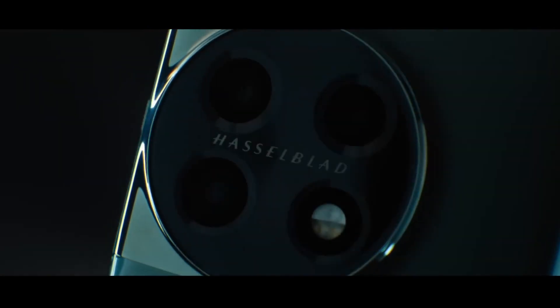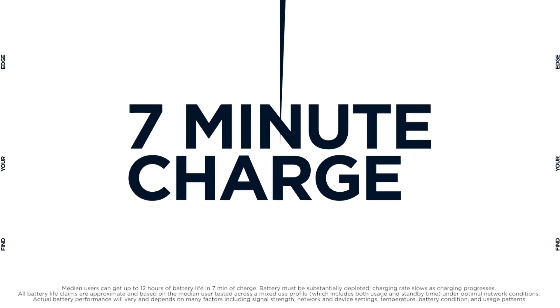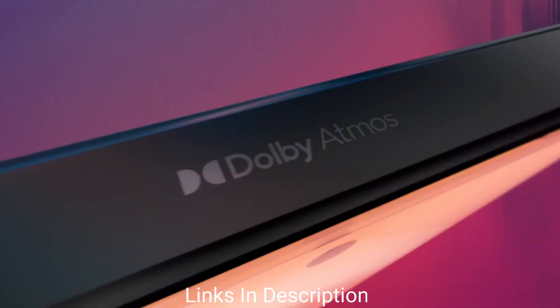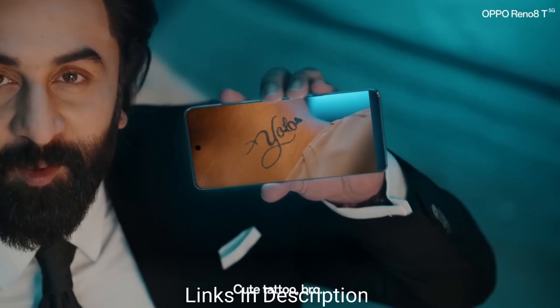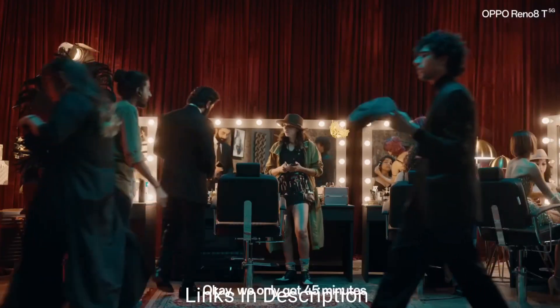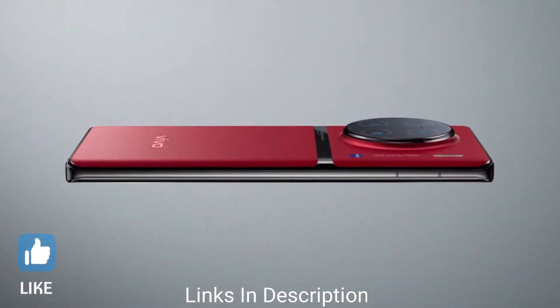Where budget plays a major role in deciding one's smartphone, Android phones are available right from very low price to very high price for the premium flagship models, and one can decide which is the best for them as per their budget. Here in this list I am going to show you the top 10 amazing latest best Android smartphones that you can consider buying.